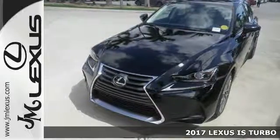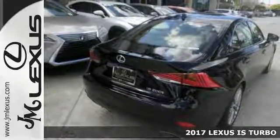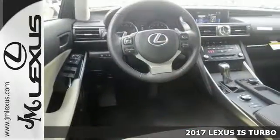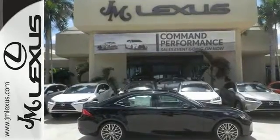It's a very nice 2017 Lexus IS Turbo Edition. It has adaptive cruise control, and this one even comes with a sunroof. It has amenities like dual-zone climate control for your comfort, as well as a backup camera for your safety.